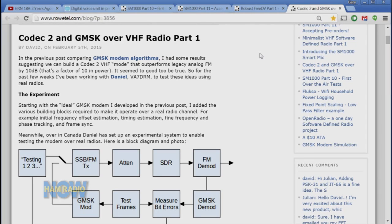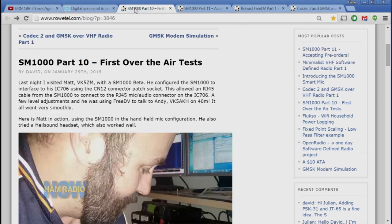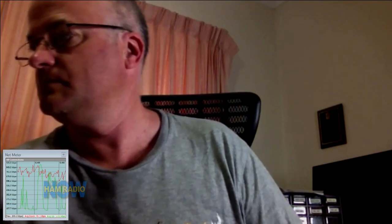Let's start with the SM1000. I feel like we need to tell people a little about what digital voice is all about. I've done programs, Bruce Perens has done programs with me — it's not brand new, but on the other hand it is brand new; people don't know very much about it. Tell me just a little about what digital voice is all about on HF today.